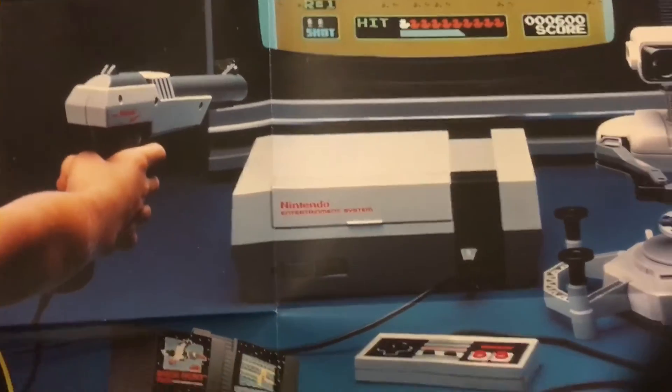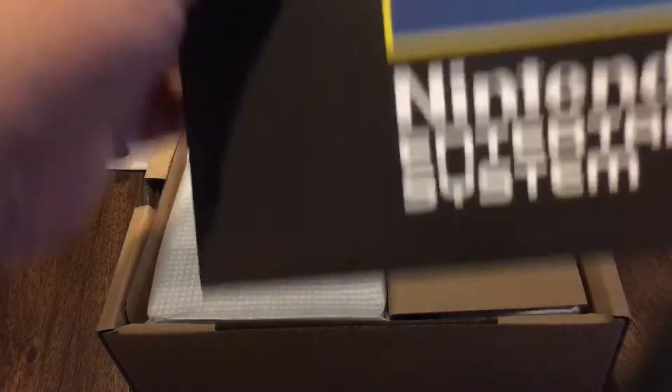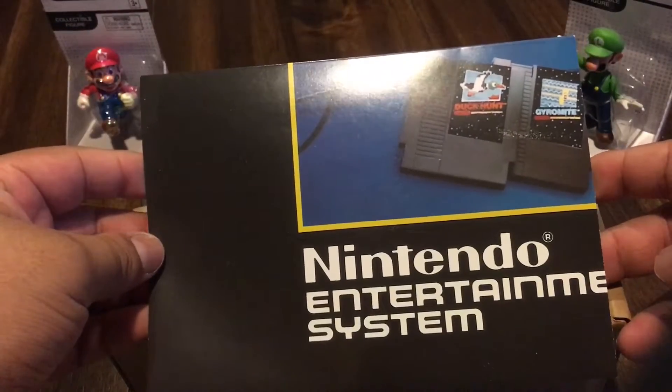¡Wow! Ahí lo pueden ver. Muy sensual, muy bonito. Vamos a ver si lo podemos acercar — no puedo. Bueno, este es un póster, amigos, que viene dentro de la consola. Ahí está.